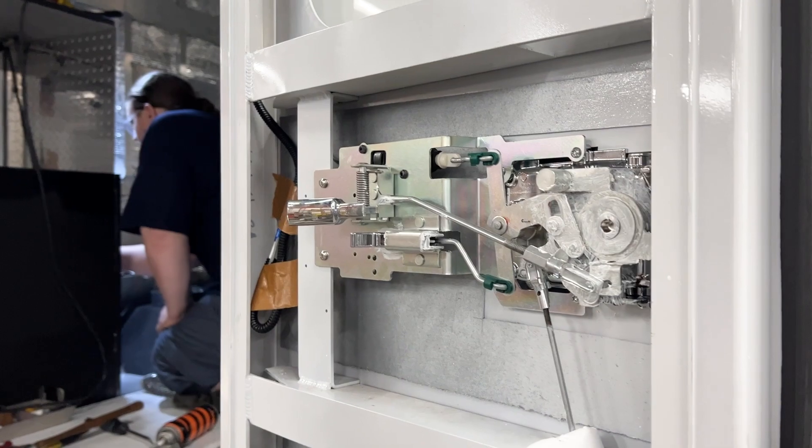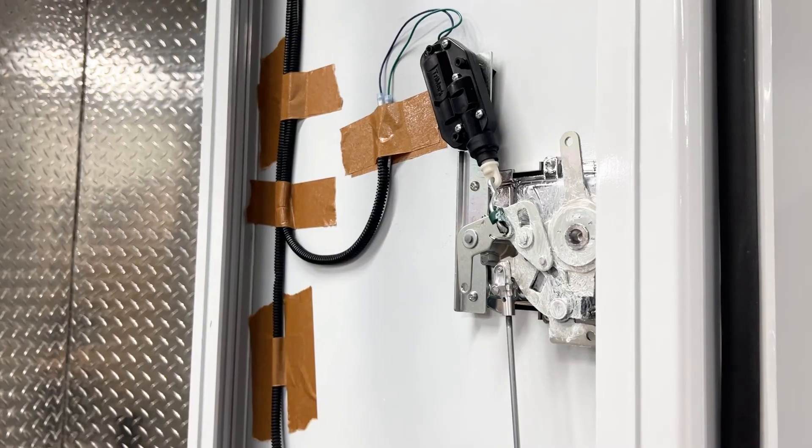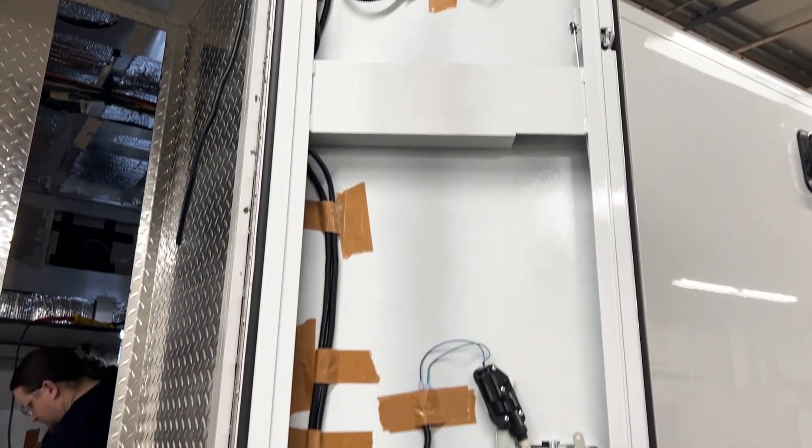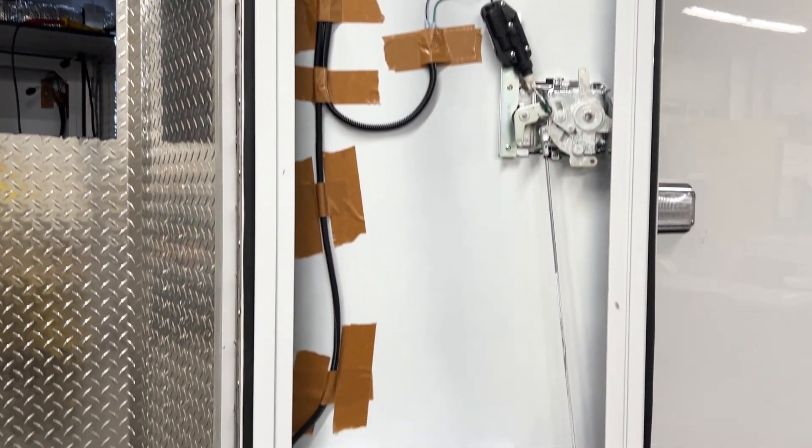Door assembly comes next for the entrance as well as compartment doors. The door handle mechanisms are installed and any exterior door lighting is wired before adding insulation and interior door panels.